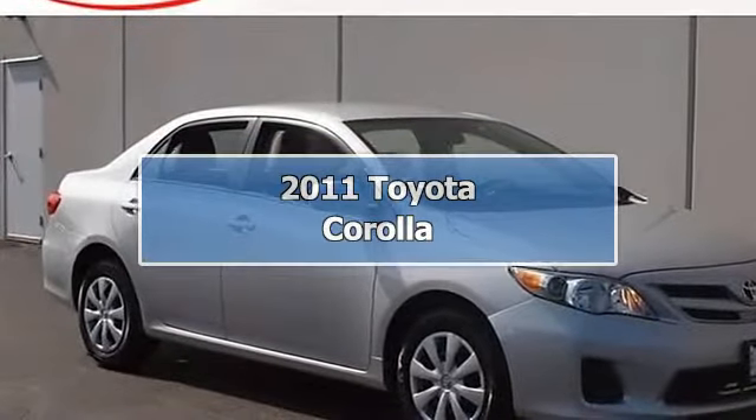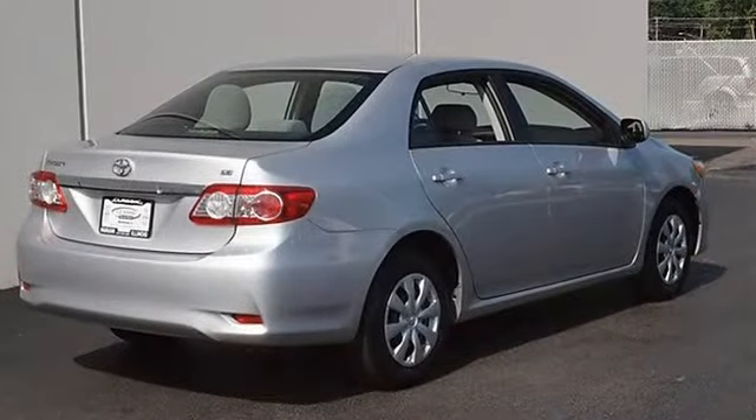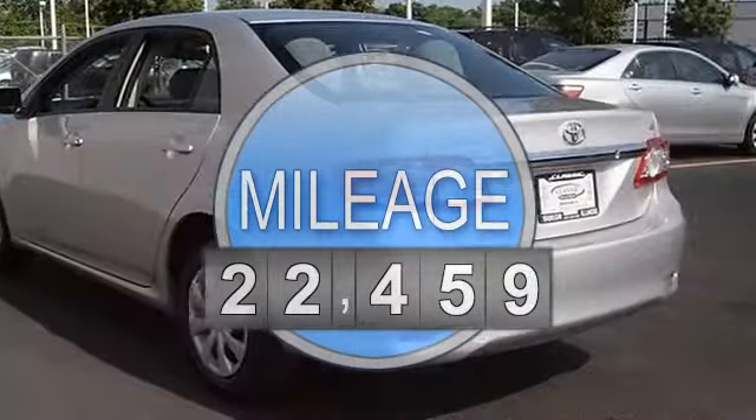2011 Toyota Corolla 4-door car. This vehicle features the following equipment: automatic, I4, 1.8L, front wheel drive, power steering.